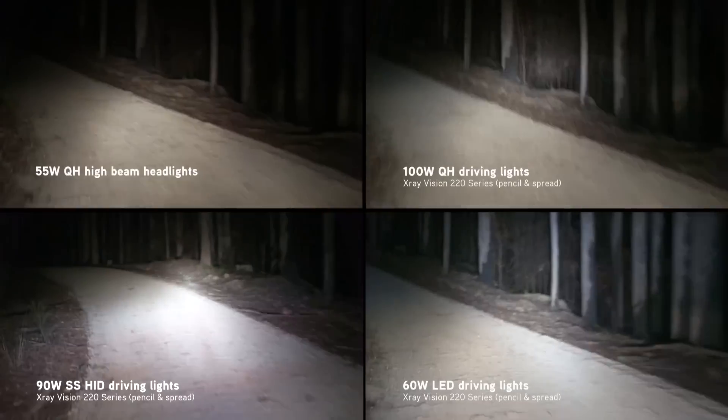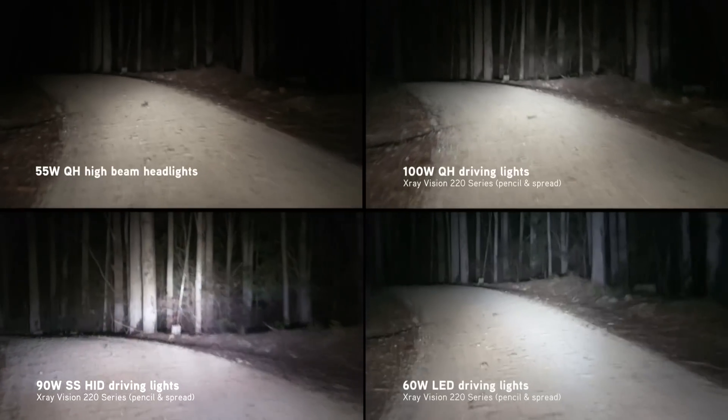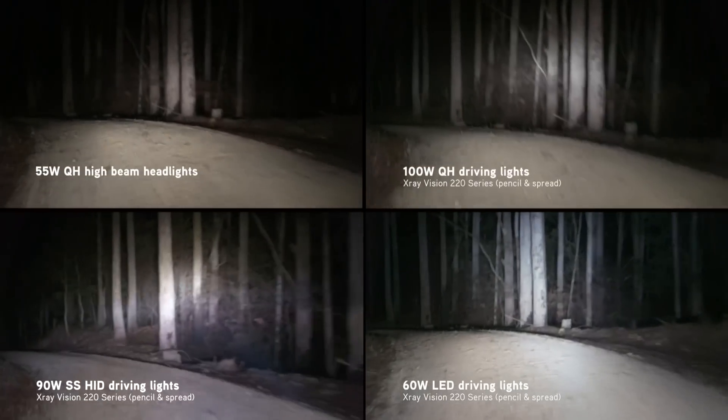And finally, on this undulating dirt track, the LEDs provide the best coverage in terms of width and height across the constantly changing terrain.